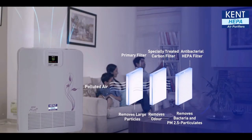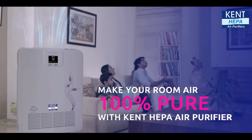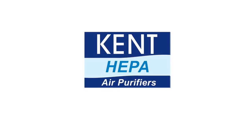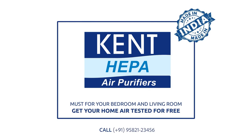Ensuring better health for your family and making your room air 100% pure with Kent HEPA air purifier — a must for your bedroom and living room.